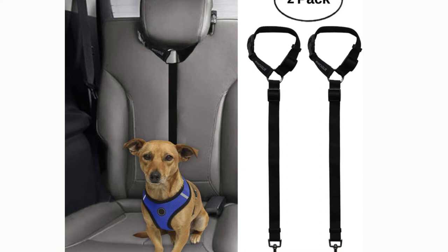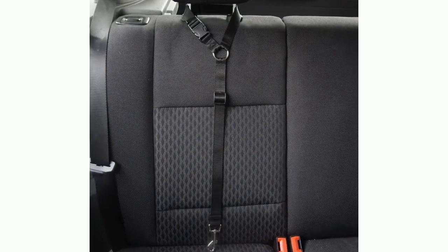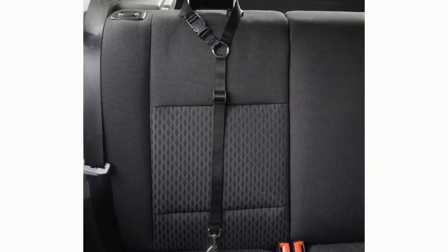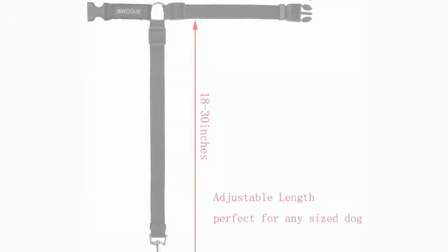premium zinc alloy swivel snap, anti-rust hook and stainless clip. The Bwog 2 Packs Dog Safety Belts are not only strong enough to keep your pets staying in the car seat, but also durable enough to protect them from sudden brakes or sharp turns.